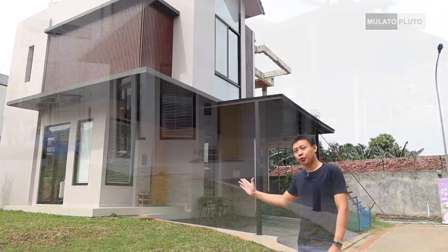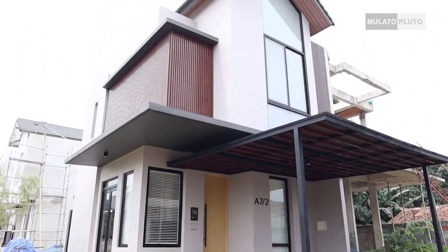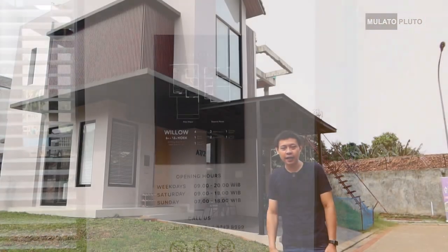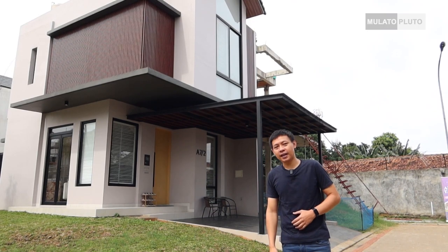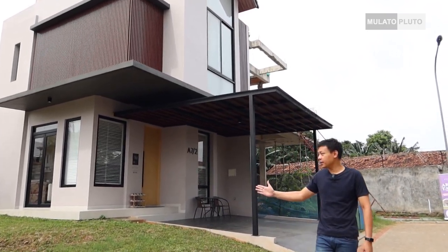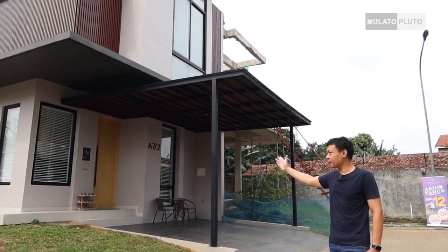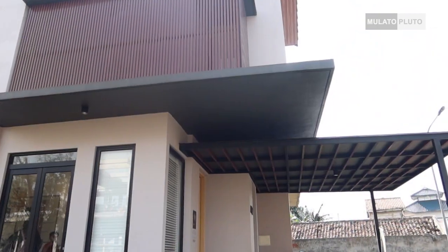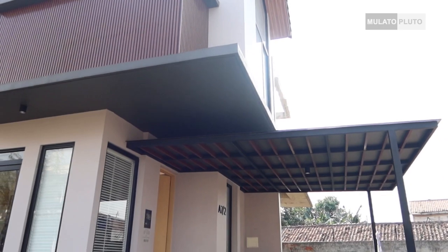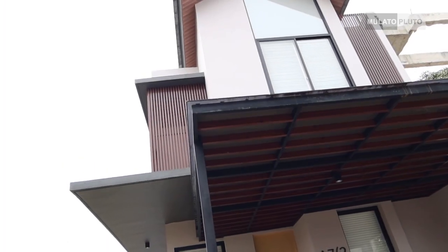Di belakang saya ini itu rumah dengan tipe Wilon. Dimensinya itu 117 untuk luas tanahnya dan 89 untuk luas bangunannya. Rumah contoh ini kalau kita lihat itu pas di hook ya, jadi kelihatan luas banget di sini. Kelihatan juga fasad depannya dan fasad sampingnya. Di atas itu ada maju mundur, topi-topian seperti ini. Konsepnya modern, minimalis dan tropical, jadi banyak kaca-kaca.